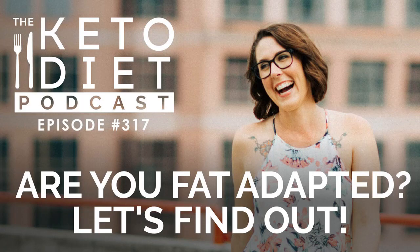Hello, hello. This is episode 317. Today we're chatting about lots of things. We're going to be talking about the difference between being fat adapted and being in ketosis, how to know whether or not you are fat adapted, the signs of fat adaptation, and then a full summary of everything we talked about and signs you can use to know whether or not you're in keto versus not.